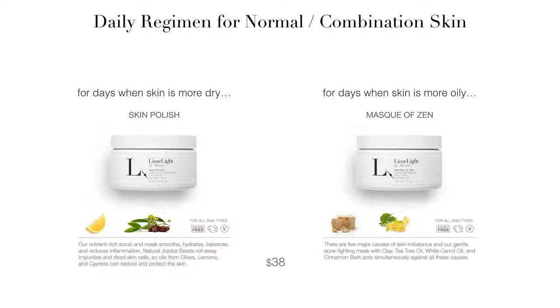Our Mask of Zen is our Gentle Acne Fighting Clay Mask. It is made with Montana clay, tea tree oil, white carrot oil, and cinnamon bark. You can use this mask one to two times per week during times when your skin is more oily than dry, and it can also be used to spot treat breakouts and blemishes.